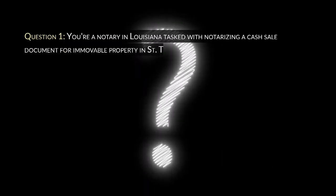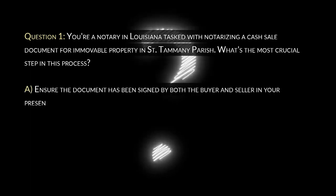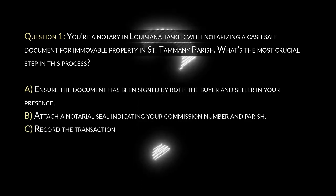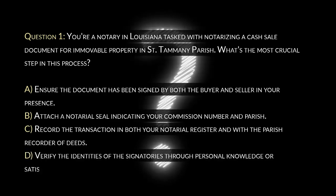Question 1. You're a notary in Louisiana tasked with notarizing a cash sale document for a movable property in St. Tammany Parish. What's the most crucial step in this process? A. Ensure the document has been signed by both the buyer and seller in your presence. B. Attach a notarial seal indicating your commission number and parish. C. Record the transaction in both your notarial register and with the parish recorder of deeds. D. Verify the identities of the signatories through personal knowledge or satisfactory evidence.